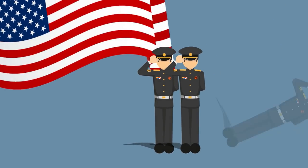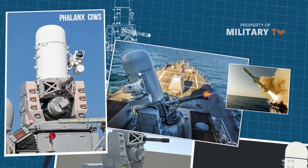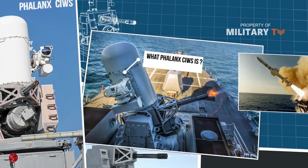Welcome back again with us. This episode of Military TV is brought to you about Phalanx SeaWiz. First of all, let's see what Phalanx SeaWiz is and who made it.